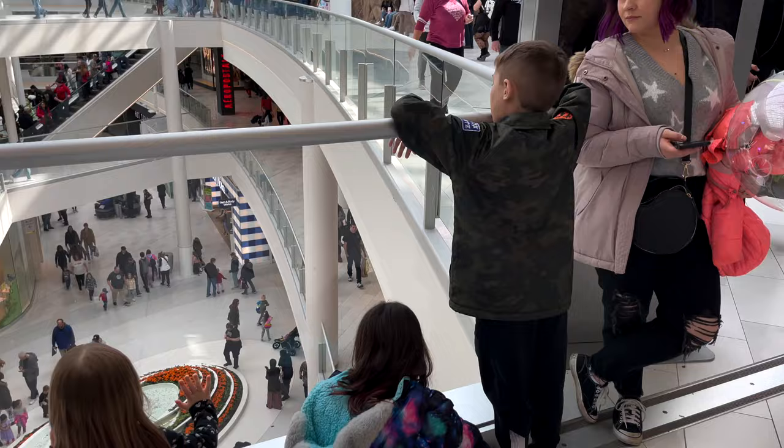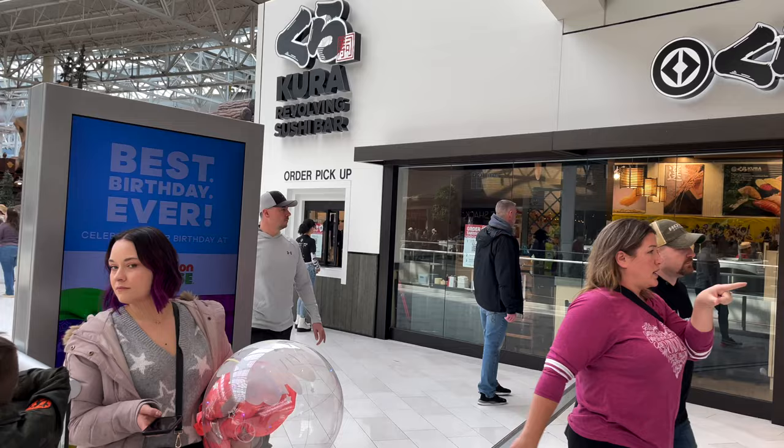What is up, my fellow YouTubers? It's your boy Hon. Today is Saturday — we're going to go into the Mall of America and check out Kura, the new rotating sushi bar, and go from there. We're just waiting to get called in; this is on the third floor. Kura revolving sushi bar — here's a quick pan through of the layout.